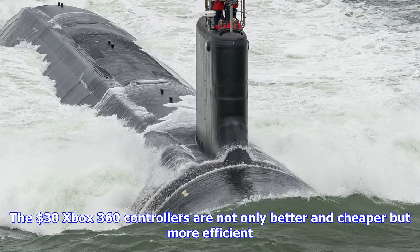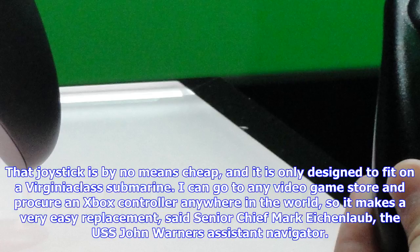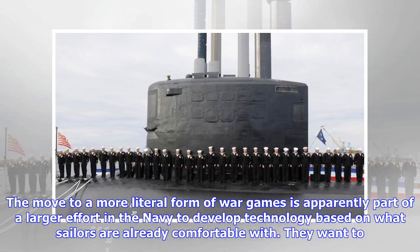The move to a more literal form of war games is apparently part of a larger effort in the Navy to develop technology based on what sailors are already comfortable with. They want to bring in sailors with what they have at home on their personal laptop, their personal desktop, what they grew up with in a classroom.